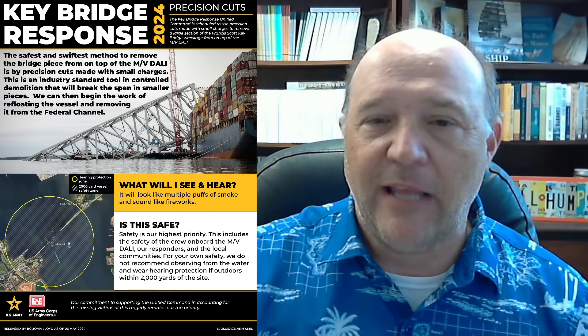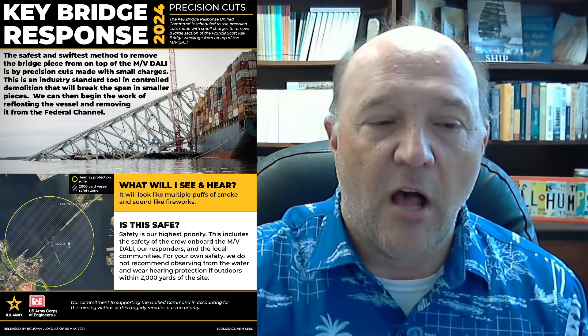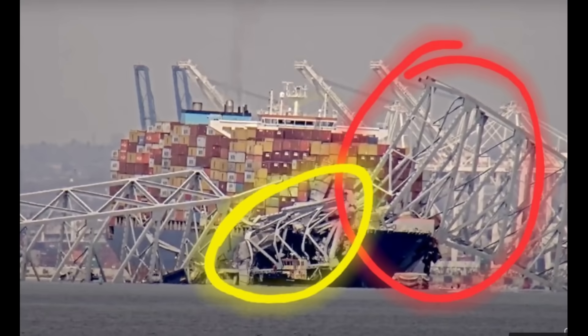The Army Corps provided an animation about that. But first, let's take a look at what's going on with Dali right now. This is an image of Dali from a few days ago. The section they're going to do the controlled detonation on is shown in red — that's off the port side of the vessel, the left side of the ship when looking forward. You're actually looking down the length of Dali from the east toward the west. The section to the starboard side — the right side when looking forward — shown in yellow, has already been removed. Notice how far down by the bow Dali is — she's kind of lower forward than back aft, which is probably due to the weight of the bridge pushing on the bow into the mud.